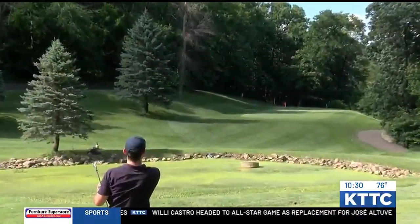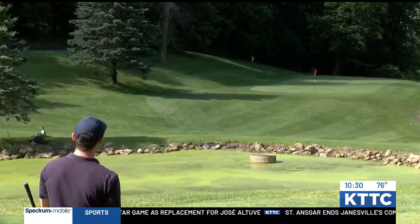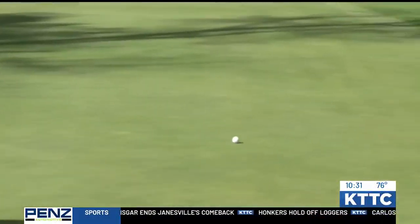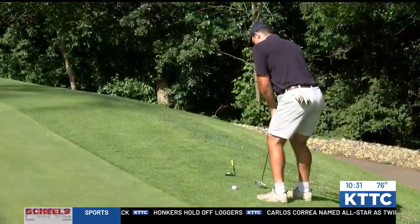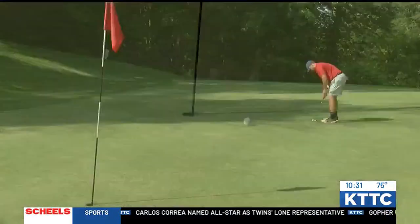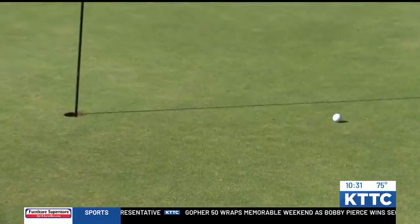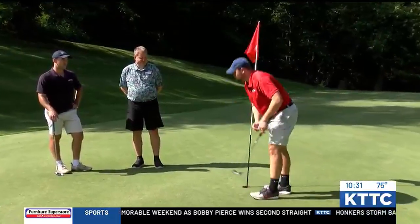I hit it, but in the wrong place. Sit! You got to hit the ball, Nick. In for a double bogey here at Mississippi National Golf Links.